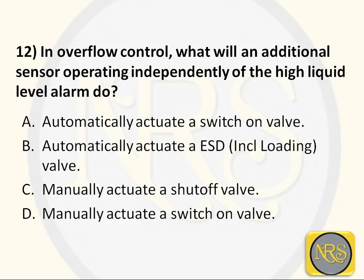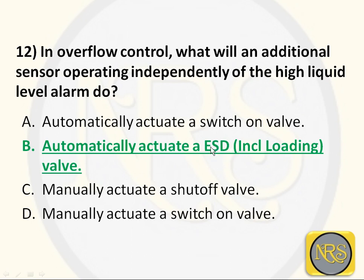Question number 12. In overflow control, what will be an additional sensor operating independently of the high liquid level alarm? Option A - automatically activate a switch-on valve; Option B - automatically activate ESD including loading valve even in shutdown; Option C - manually activate a shut-off valve; Option D - manually activate a switch-on valve. The correct answer is Option B: automatically activate ESD. It will activate the emergency shutdown device, shutting down pumps and valves on the ship, and also on the bunker barge or shore through the ship-shore link.